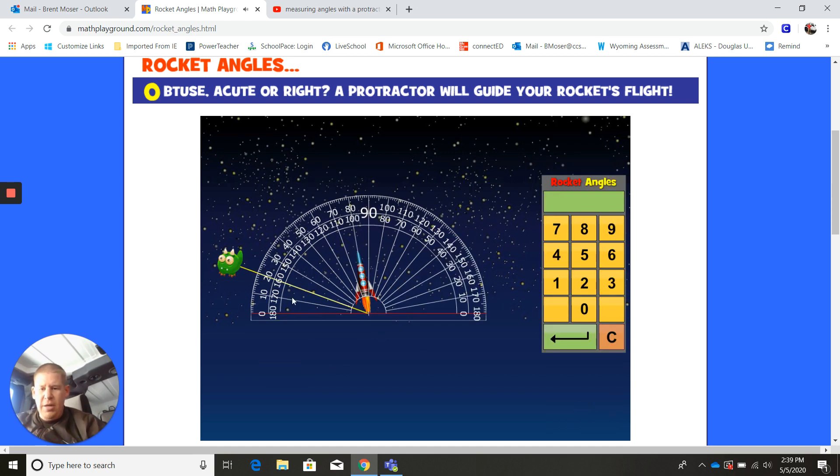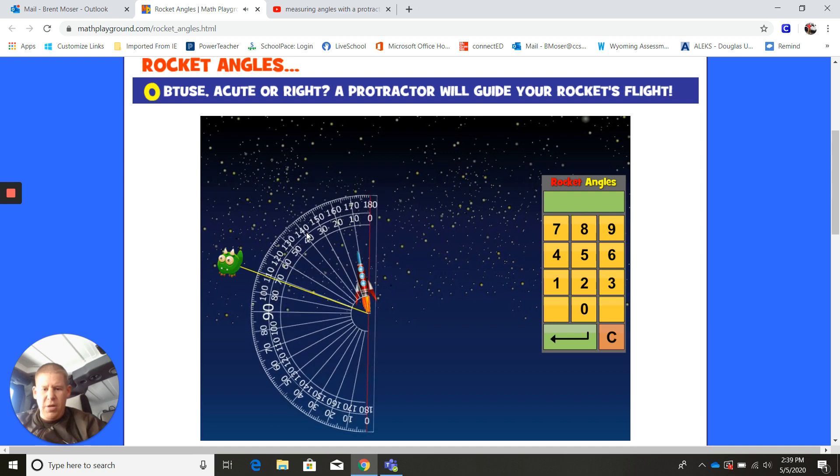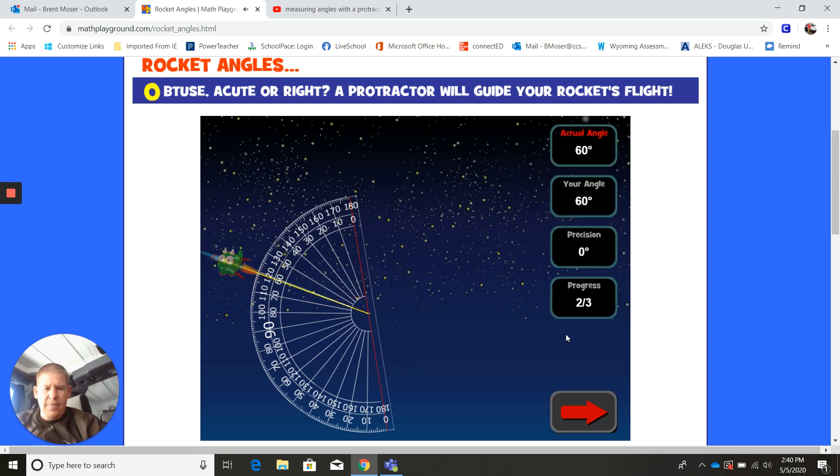We better try one more. Here's my alien, here's my rocket. I'm going to turn my protractor and put it on zero. It looks less than 90 — it's going to give me another chance. I see 60, so I'm going to try 60 again. And that one I was right on — actual angle was 60, I said 60, so I was correct.